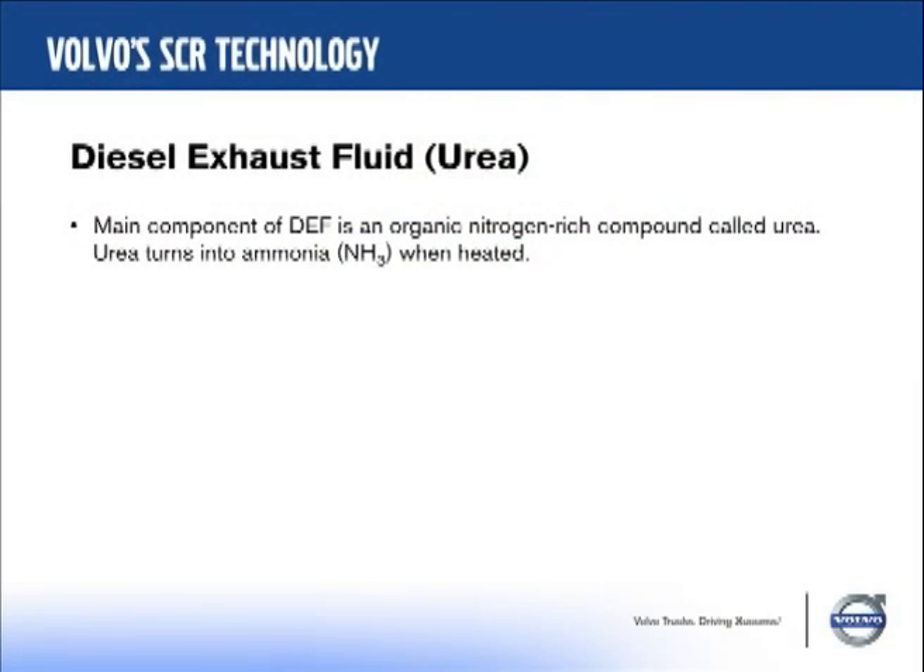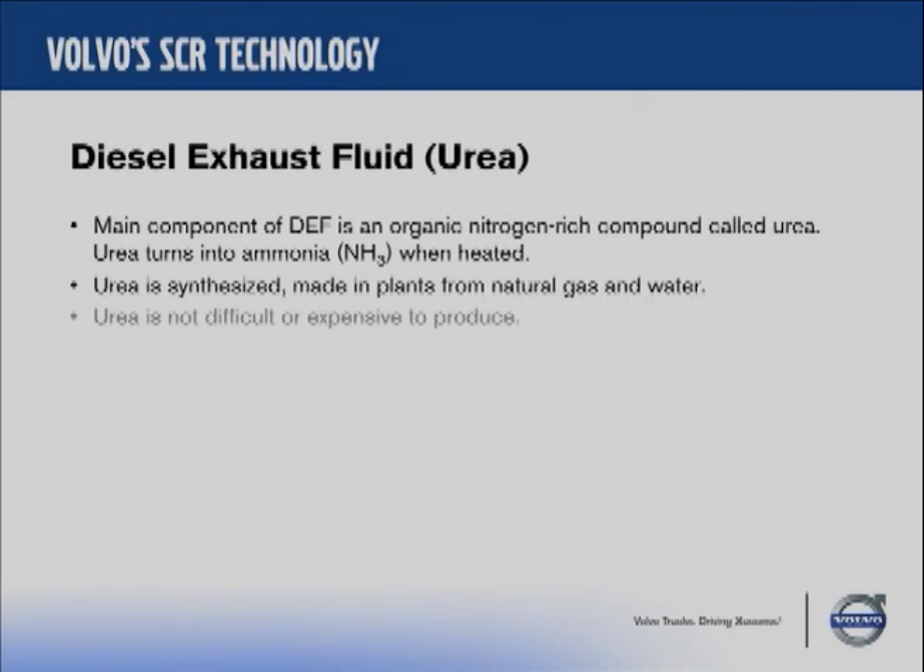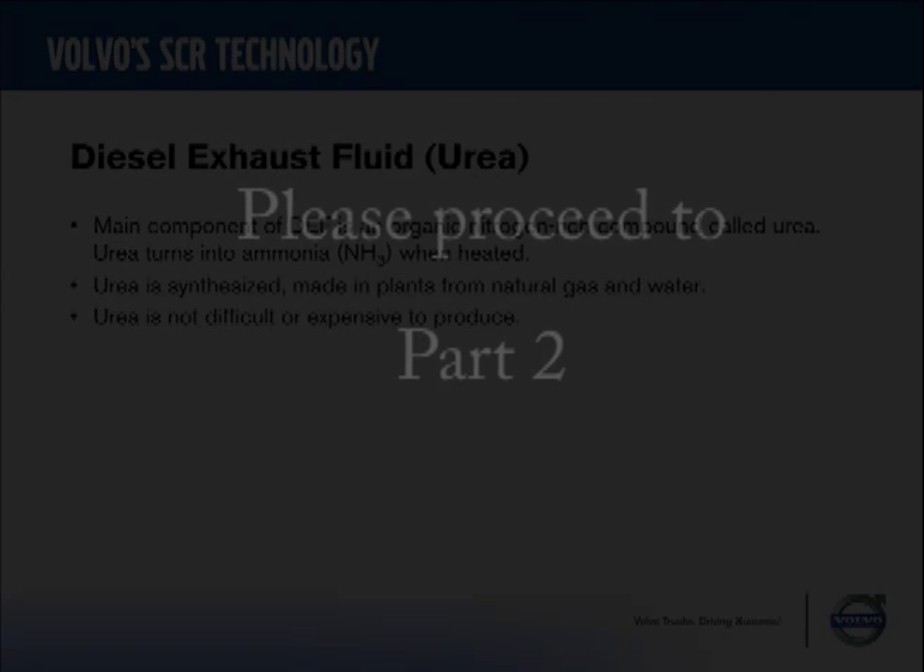Now let's talk about urea. Urea is causing a lot of consternation right now because it's unknown. We're using a solution of urea — a mixture of urea and pure water. As I mentioned, it turns into ammonia for the NOx reduction reaction. Urea is a synthesized compound made in plants from natural gas and water. Our diesel exhaust fluid is made of natural gas and water, so you can see it won't be very difficult to make.